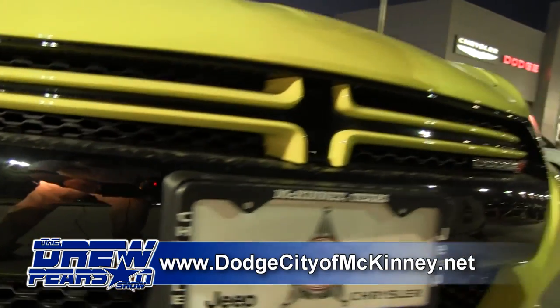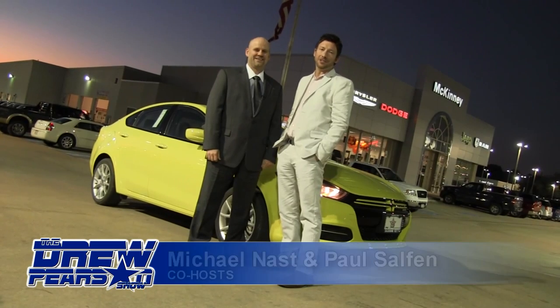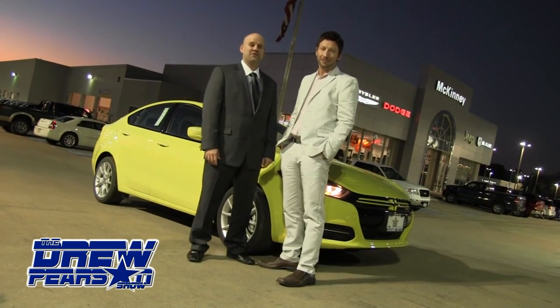Check out this vehicle and all of the inventory at DodgeCityMcKinney.net, home of the Lifetime Powertrain Warranty. Hi, this is Paul Southen, and I'm Michael Nass, and we're here for The Drew Pearson Show at Dodge City in McKinney. The Drew Pearson Show starts right now.